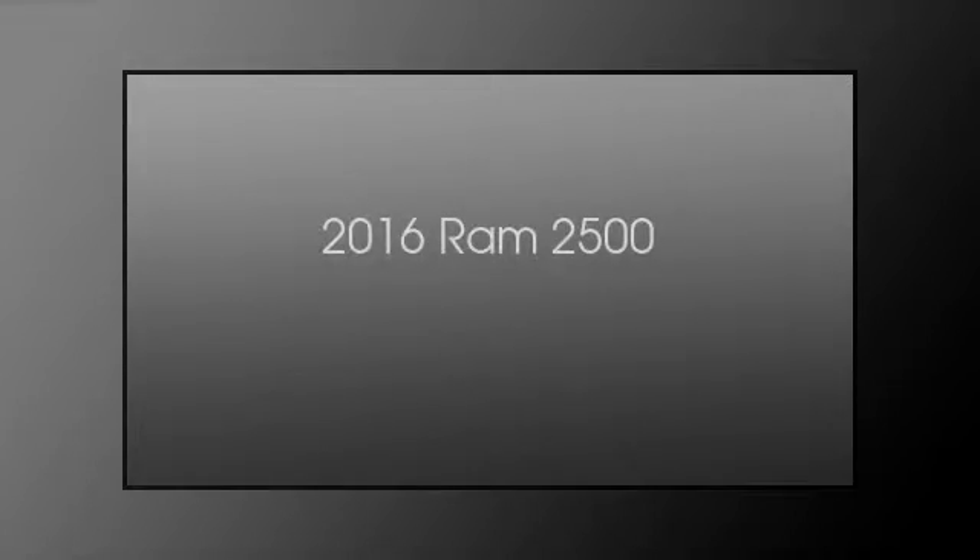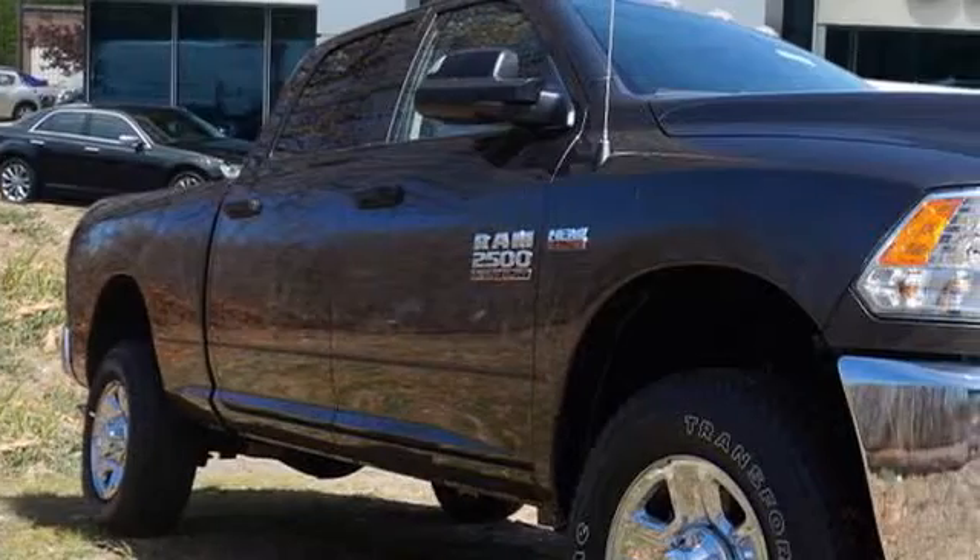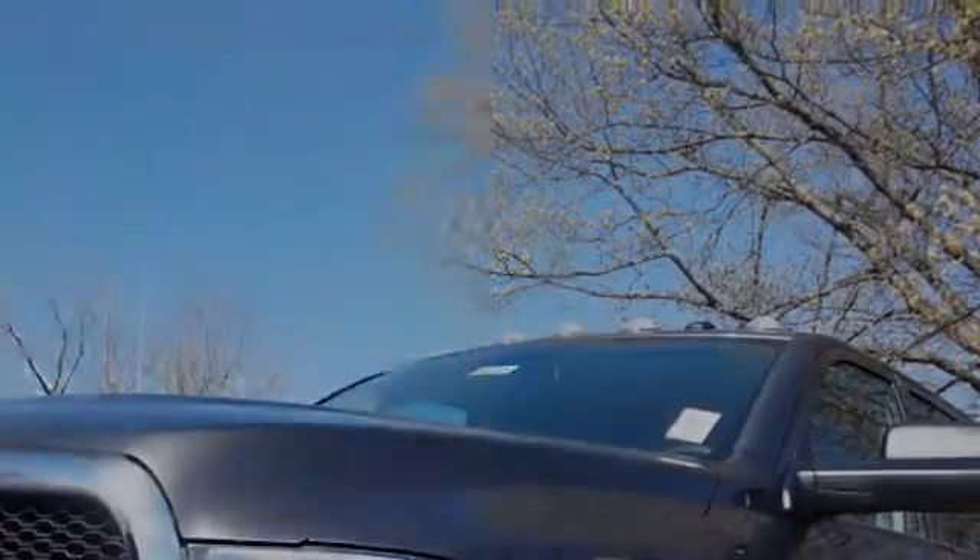This is a 2016 Ram 2500. This truck has an automatic transmission and a 6.4 liter engine.